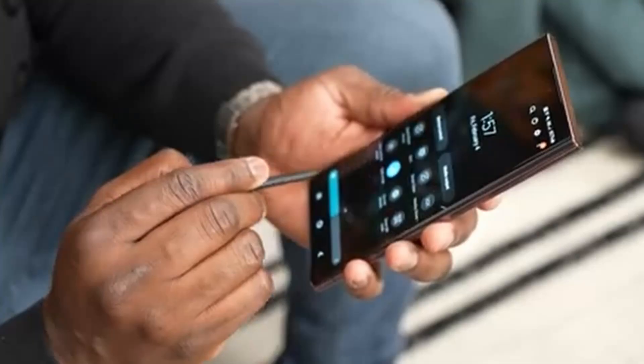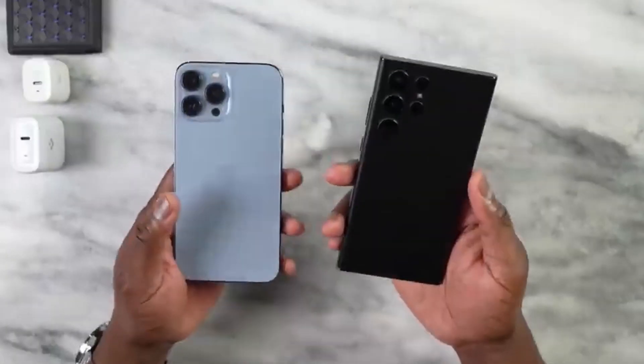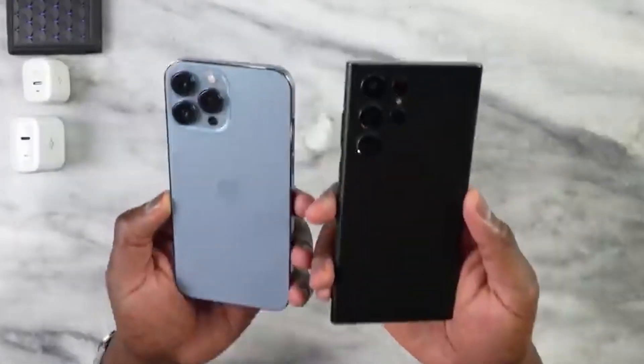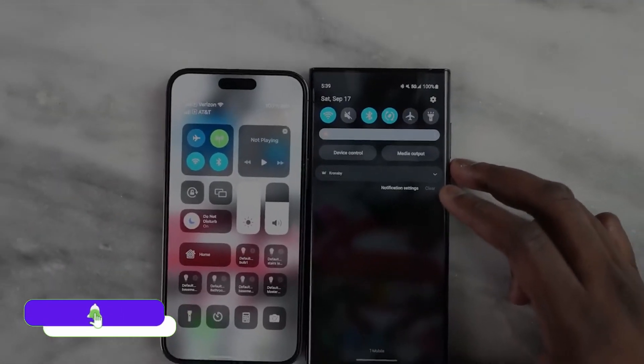Both phones come with exclusive features like satellite connectivity, and you'll be surprised as S23 Ultra is also getting this feature. S23 Ultra also comes with the S Pen, which iPhone 14 Pro Max doesn't offer. If you want to see how S22 Ultra performs against the iPhone 14 Pro Max, make sure to watch that video and don't forget to subscribe to the channel. I'll catch you in the next one — peace out!